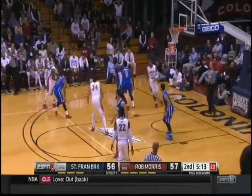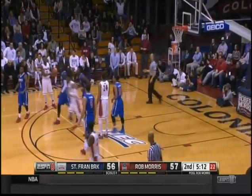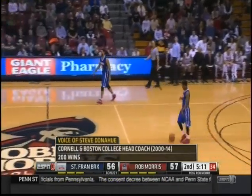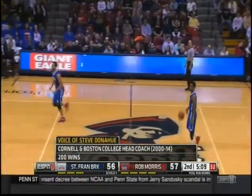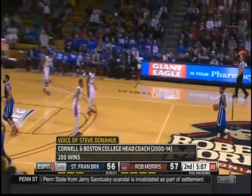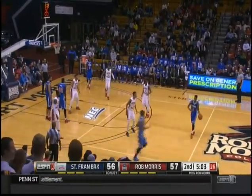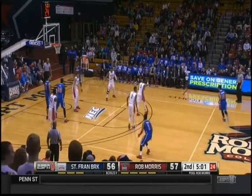One-point game — it's a good call, Tate's front. Switching against these players is very difficult. Robert Morris 57, St. Francis Brooklyn 56. Five minutes to go here in Moontown, Pennsylvania.